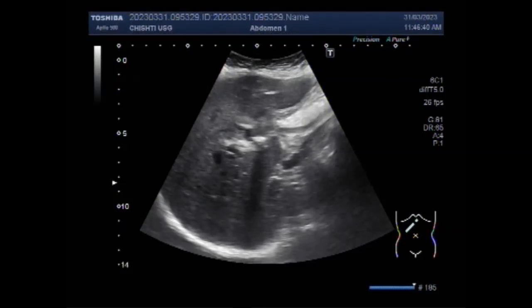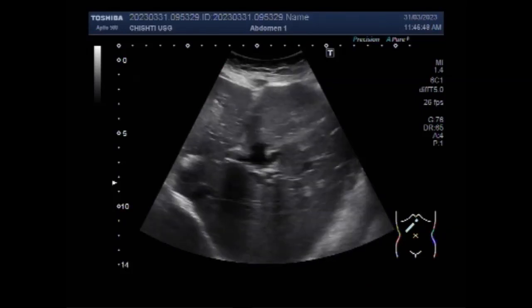Dear viewers, I hope you are all fine. This ultrasound video shows a case of operated gallbladder with a stone in the bile duct, also called post-cholecystectomy syndrome.